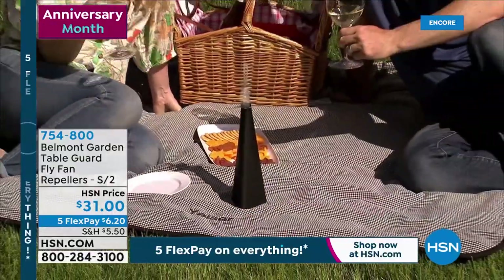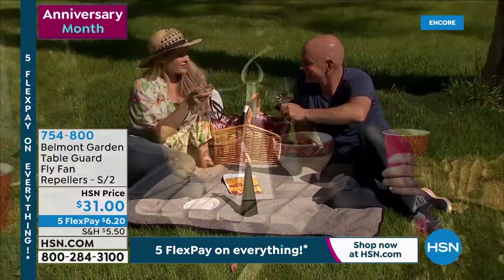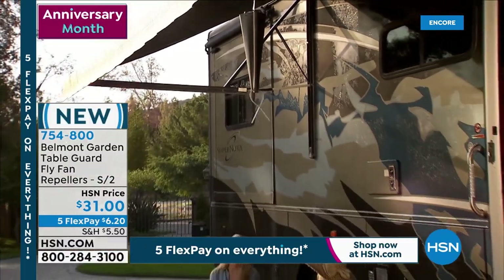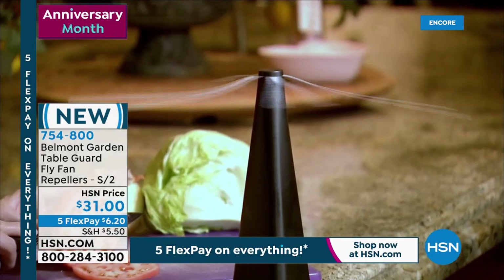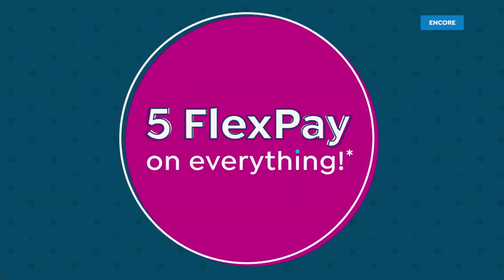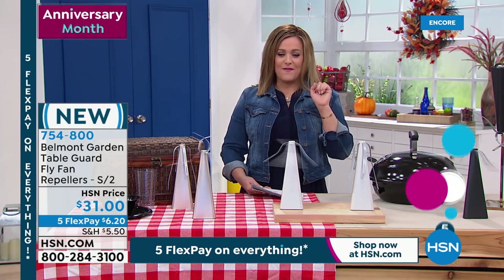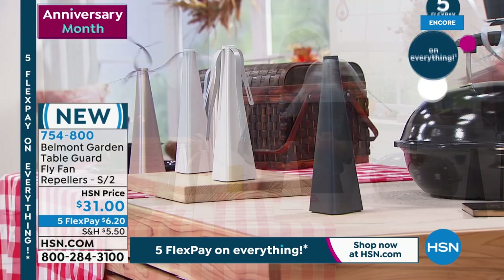Those are not hard or sharp blades. Little fingers can come in contact or a puppy walks by — it's not going to be a problem because they're flexible design. We've got them available in three colors: black, rose gold, or white. No chemicals, no sprays, no fly swatter. They just don't want to be near this darn thing. Today you get two of your table guard fly fan repellers. Item number 754-800. Black, white, or rose gold available on this brand new design.